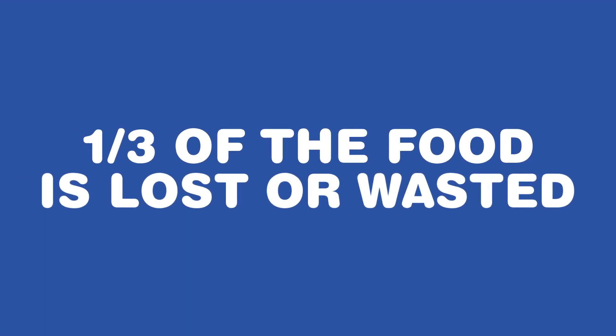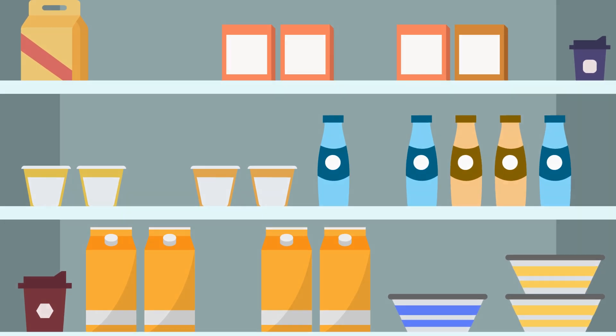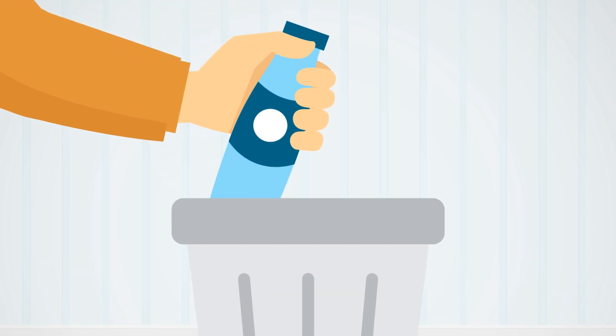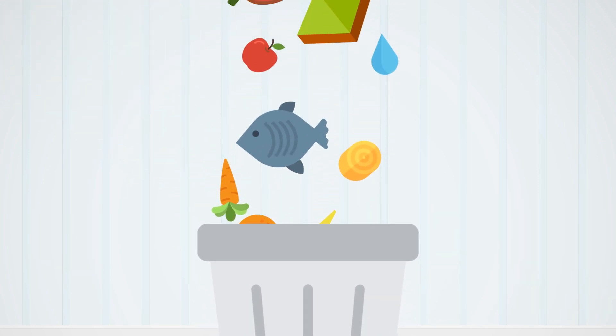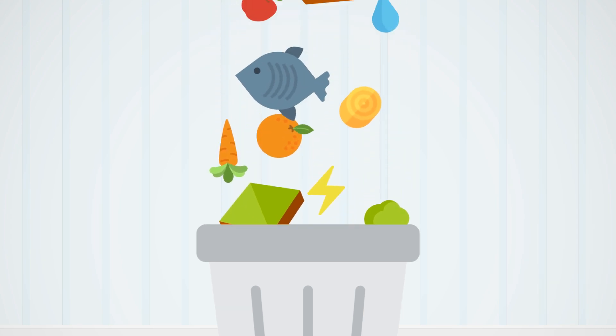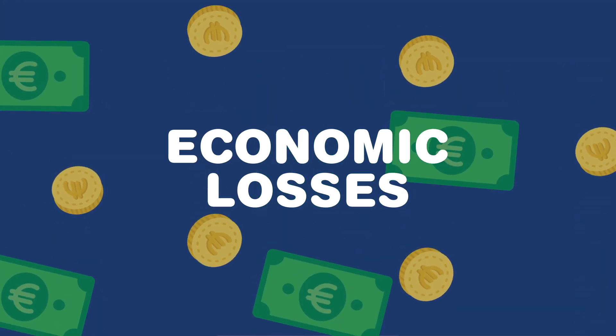Every year, one-third of all food we produce worldwide is lost or wasted, and much of this waste happens at home. When we waste food, we also waste the valuable resources used to produce it, such as land, water, energy and labour. This results in economic losses for consumers and food producers.